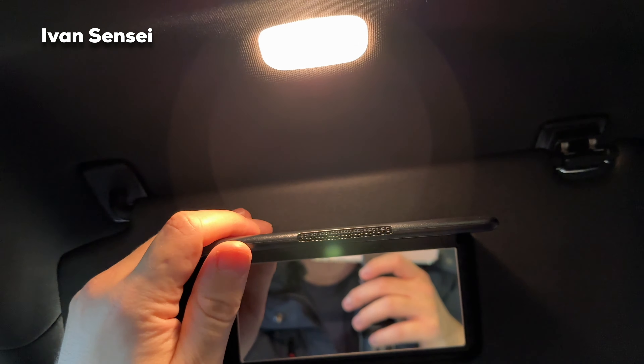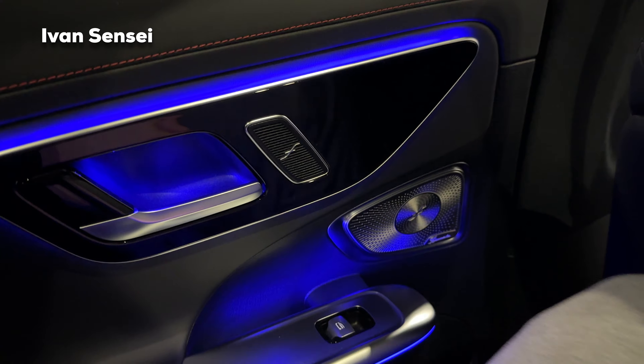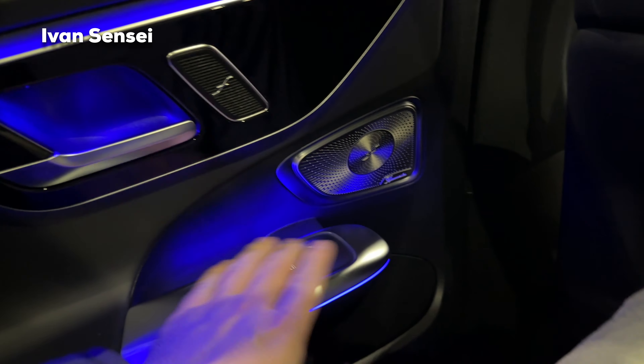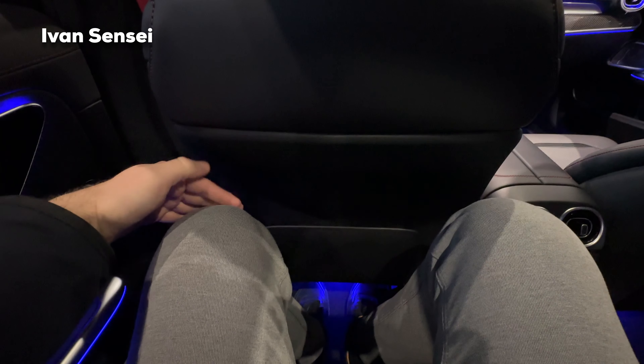On the top we have the sun visor with mirror and light, and also the door handle. Now let's take a look at the rear seats. In the back of the C43, with the Burmester system, it's a really nice place to be. Here you can see the legroom — about five to six centimeters, roughly two and a half inches — so it's pretty nice.